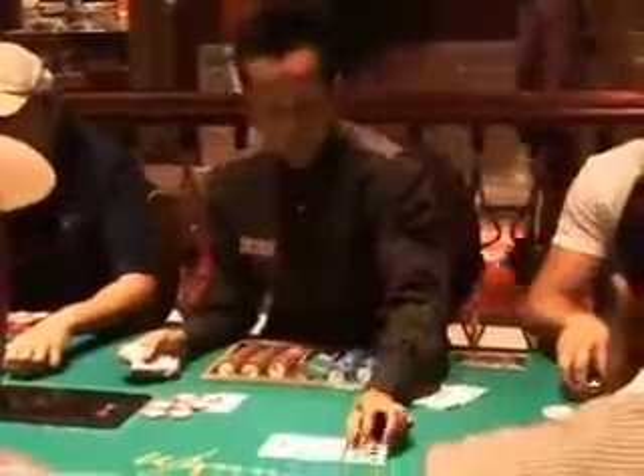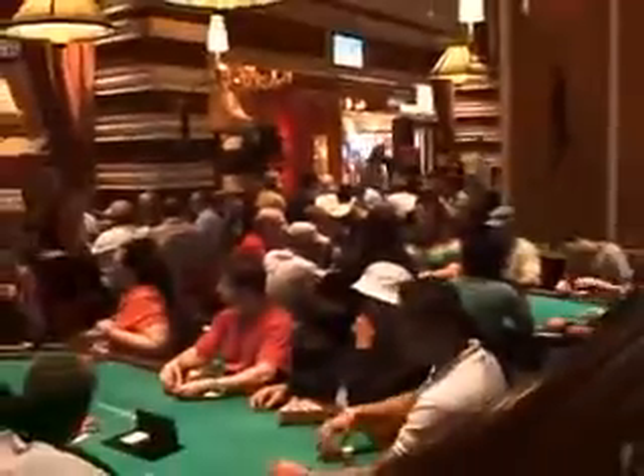Welcome to the first installment of a new series for Card Fair TV called Strip Poker. Where better to start than here in the Wynn Poker Room? It's only been open a couple of years, but it's already become one of the most well-known poker rooms on the Las Vegas Strip.